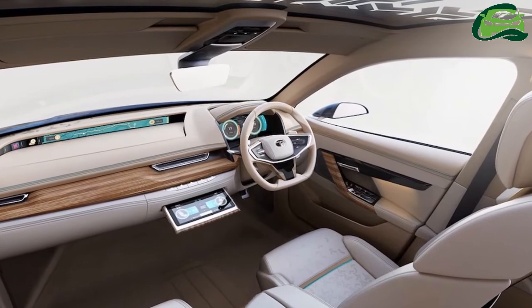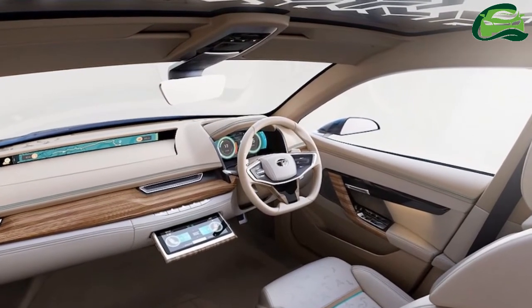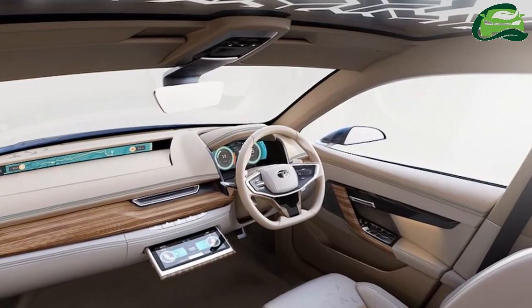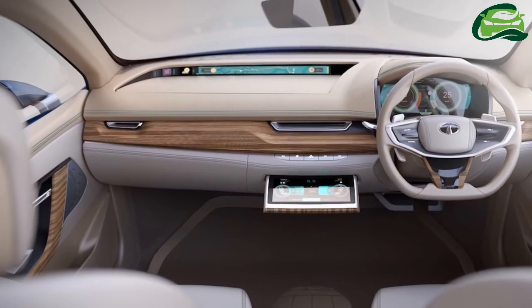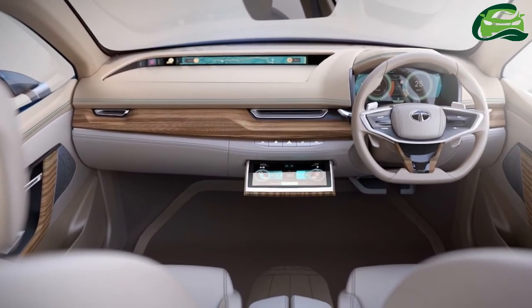The Tata E-Vision is built on a modified, dedicated Omega-EV architecture. The concept features a slew of connected technologies such as cloud computing, analytics, geospatial mapping, and increased human-machine interface.